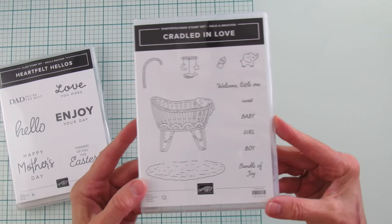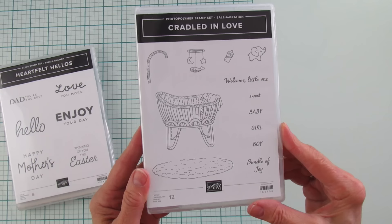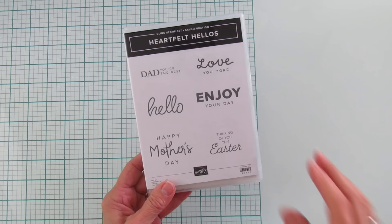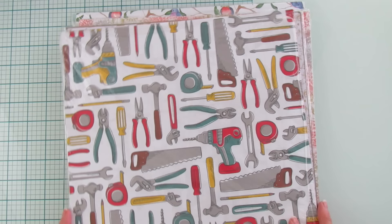And then the Heartfelt Hellos — I love this. Look how bold and nice these sentiments are — love these sentiments! So cute and for every occasion. Alright, now we have a lot of paper here.